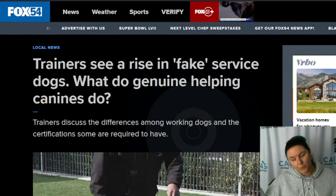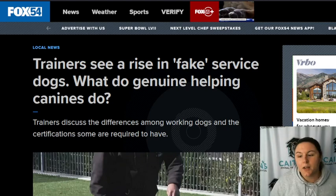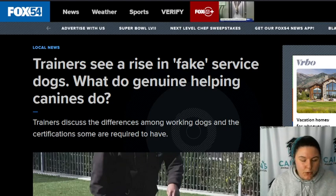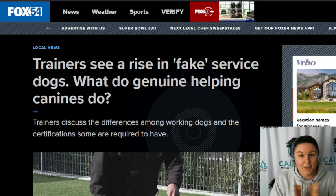Hello, everyone. Welcome back to our service dog articles. I am your host, Caitlin Byrd. You can find me on all the socials — I'll tell you that at the end. Let's get into the article. This is a fantastic article.